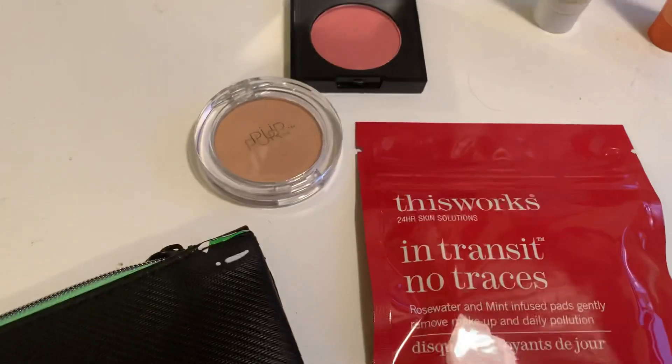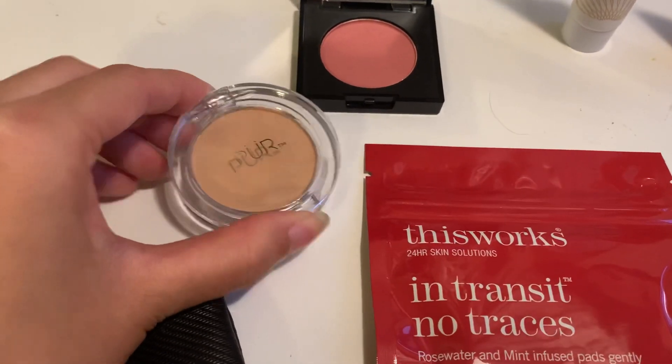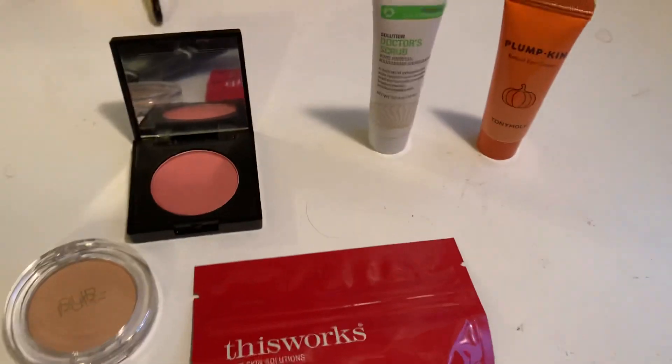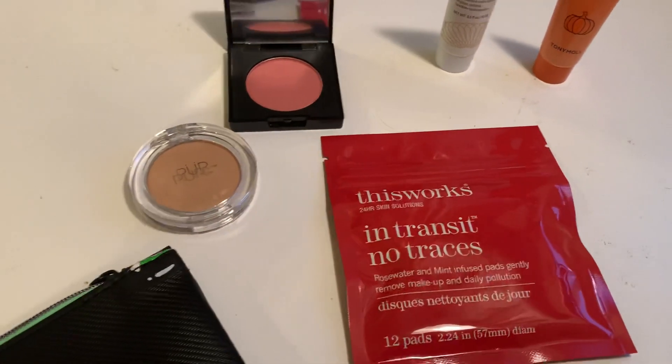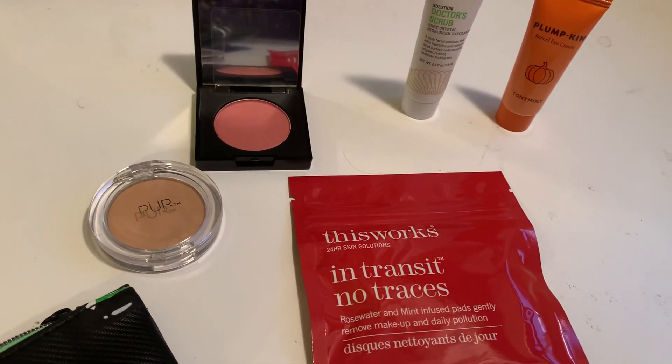That's everything I got in my Ipsy bag this month. I do wish there was a little bit more makeup or different makeup products — I don't wear face makeup all that often, so I wish there were more eye products. But other than that, I can't really complain about the other skincare items. Thank you guys for watching, and please don't forget to like, comment, and subscribe for more content. Bye!